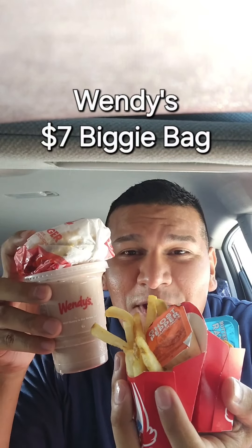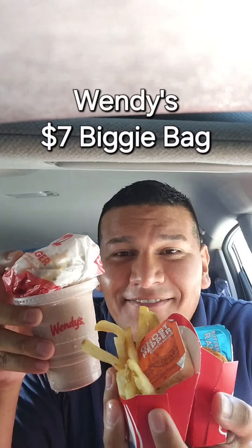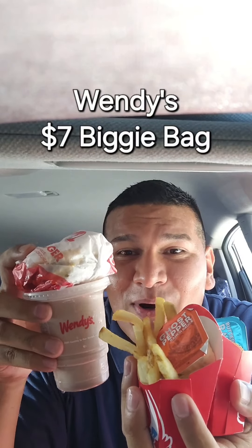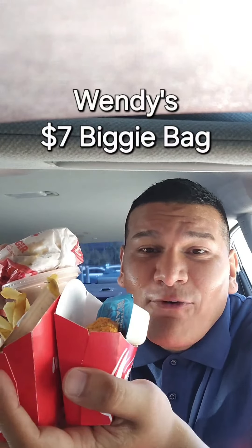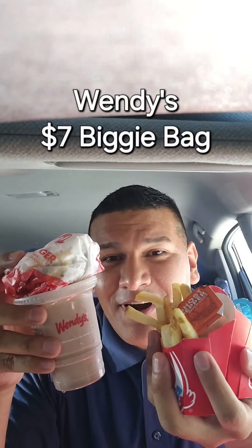Guys, we are back and this time we are at Wendy's. This meal for $7.67 is a good meal — check this out. It comes with a burger, a frosty, fries, and four-piece chicken nuggets. These are good and I can't wait to try it and tell you guys about it. First, we're gonna start with the burger.